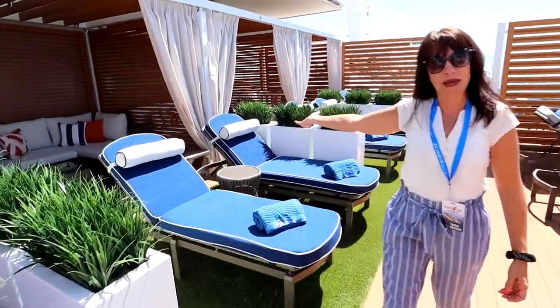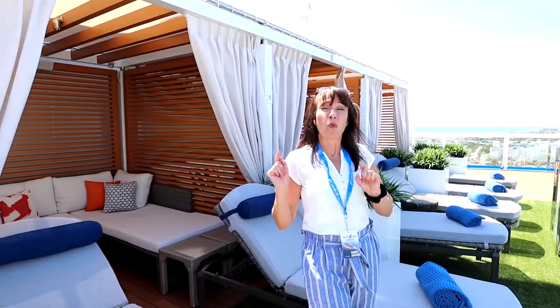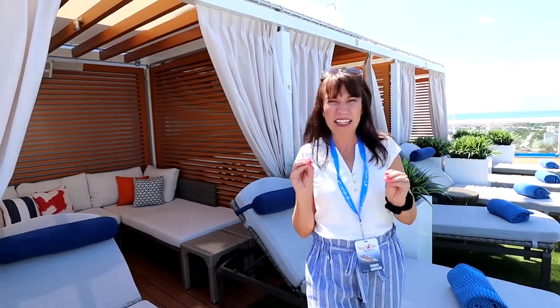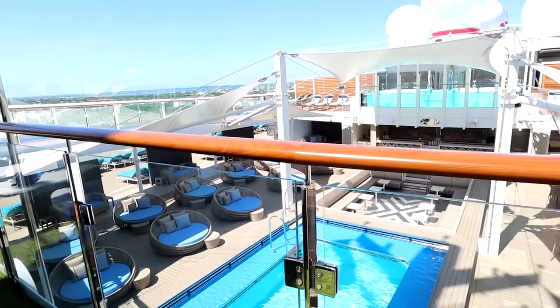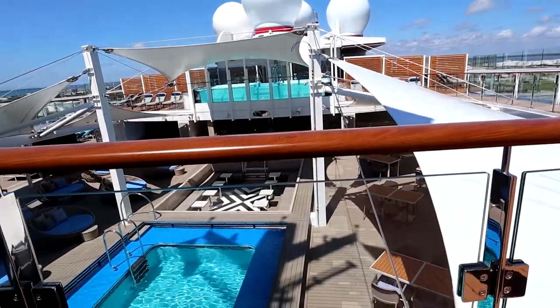These are the cabana areas that are an extra charge. One thing to keep in mind if you are going to book a cabana on Loft 19 is to think about privacy. These particular cabanas — numbers 10 through 12 — you are not going to have a whole lot of privacy. You're basically looking directly across from the Loft 19 hot tub, and directly below you is the Serenity deck pool. So if you decide to book a cabana on Loft 19, just keep that in mind.